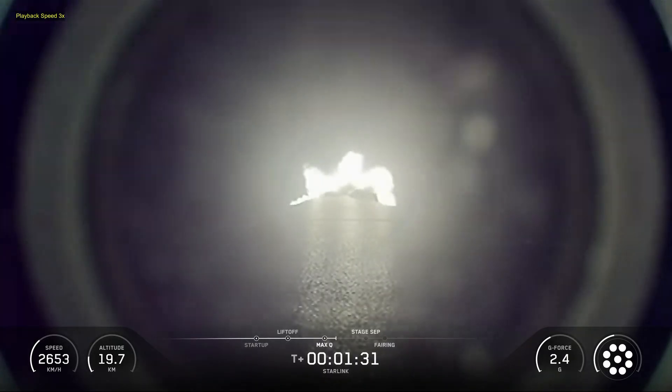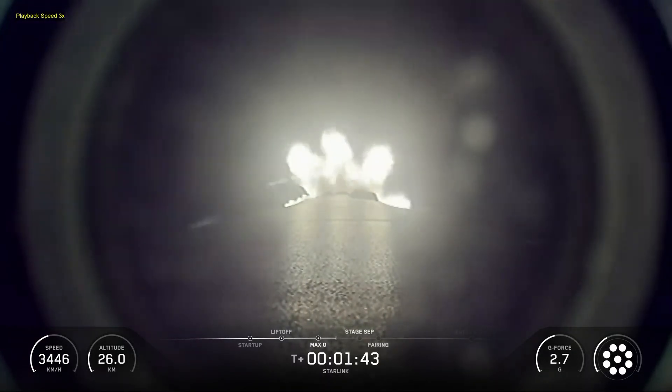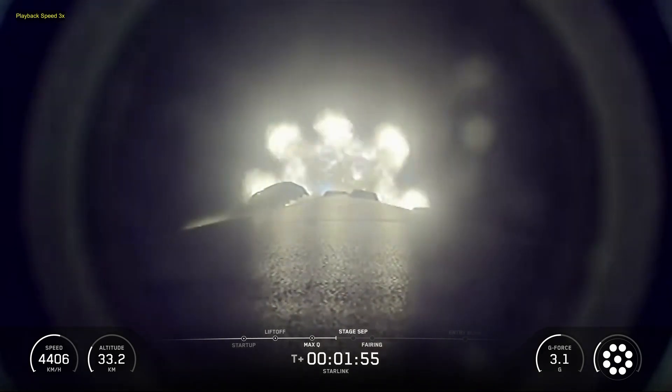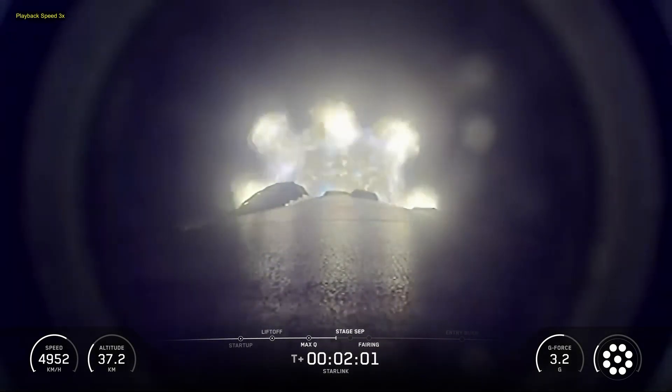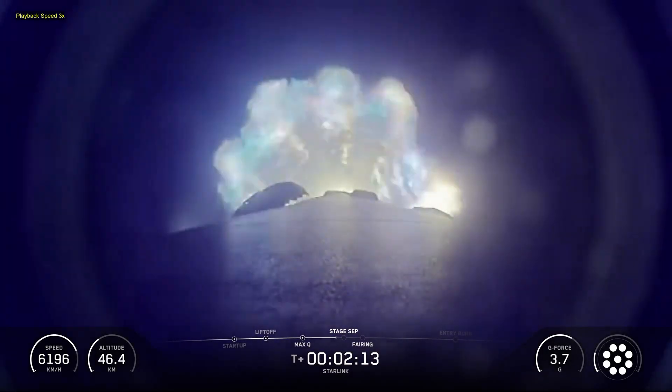Following first stage separation, the first stage booster landed on the Shortfall of Gravitas drone ship, which was stationed in the Atlantic Ocean. SpaceX confirmed the deployment of all 29 Starlink satellites launched on mission 6 and 82.